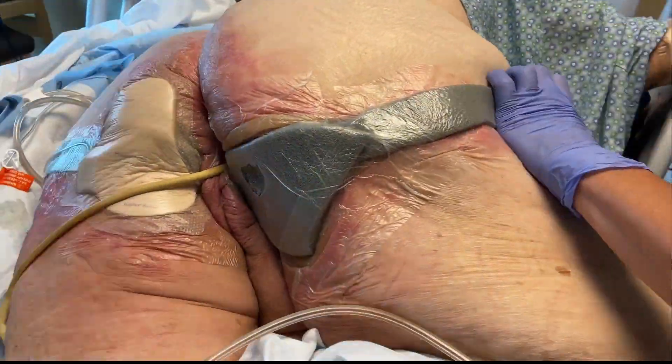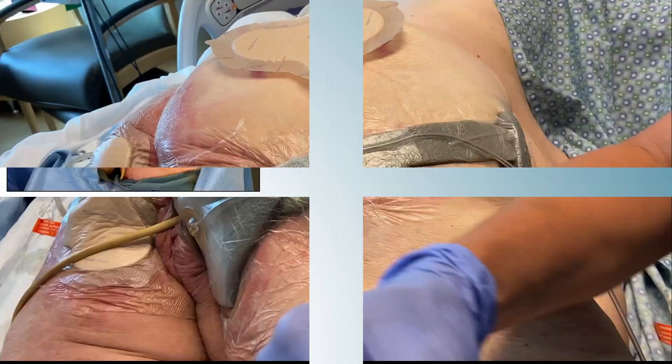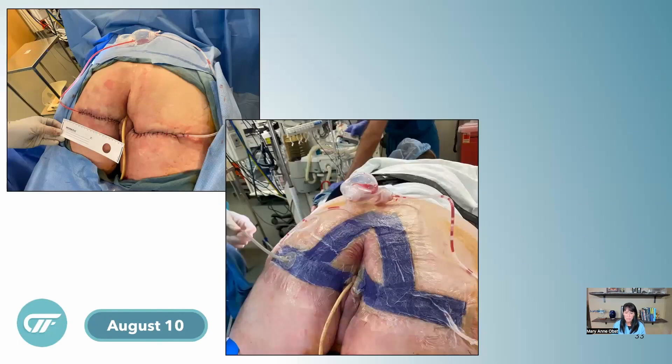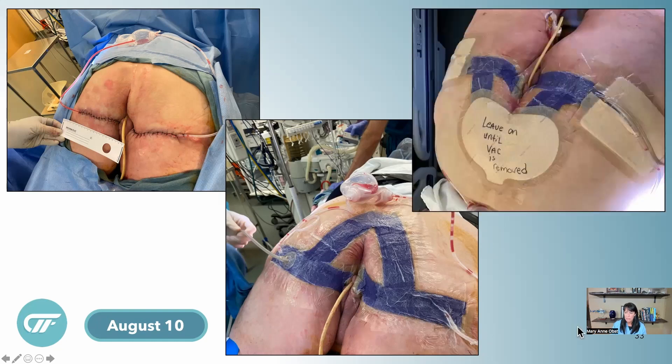Eight days later, they took her to the operating room. They performed partial closures on all her wounds. A customizable Prevena system was placed over all the incisions — because I wanted it to communicate as one system with only one tube, since she moved around a lot — connected up and over the top of the lower back. She also had drains placed that needed protection. The Prevena negative pressure exit point was padded with a Mepilex Border dressing, and the drain site was treated the same way so that if she lay on her sides, she wouldn't have any device-related injuries.